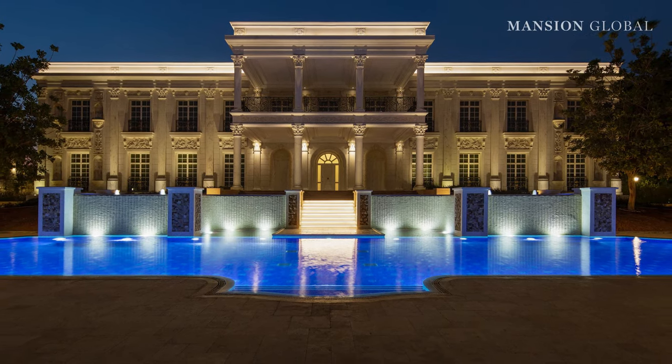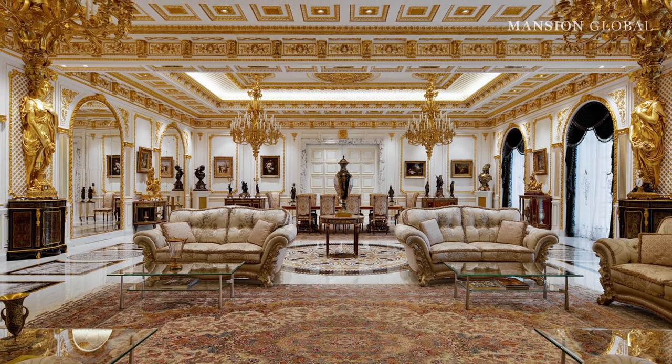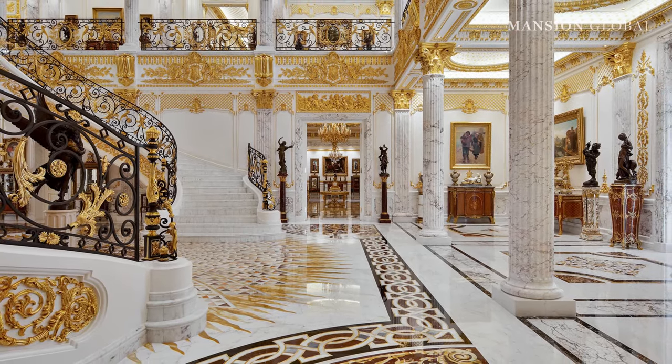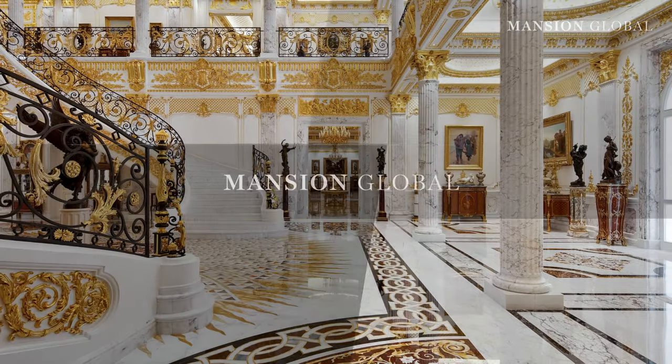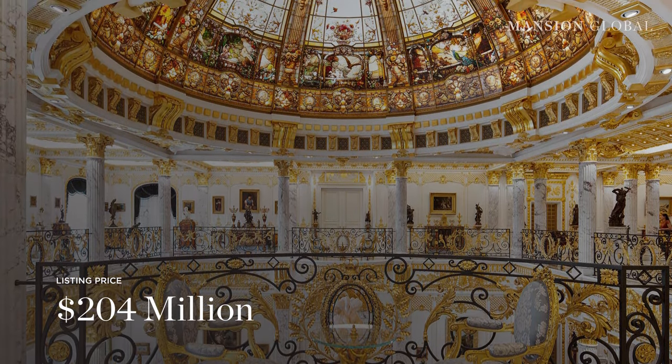Welcome to Dubai's most expensive home. 70 skilled artisans spent more than nine months applying 700,000 sheets of gold leaf to these over-the-top interiors. The mansion hit the market in June for a whopping 750 million dirhams, or just over 204 million US dollars — the costliest home on the market in a city that has no shortage of extravagant homes.